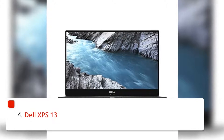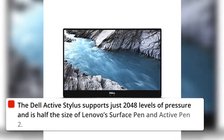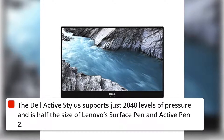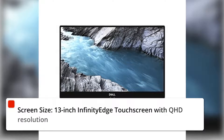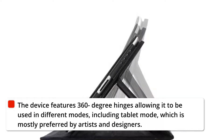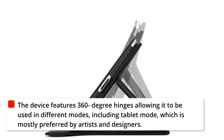4. Dell XPS 13. The Dell Active Stylus supports 2048 levels of pressure and is half the size of Lenovo's Surface Pen and Active Pen 2. The screen is a 13-inch Infinity Edge touchscreen with QHD resolution. The device features 360-degree hinges allowing it to be used in different modes, including tablet mode, which is mostly preferred by artists and designers.